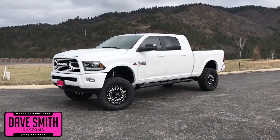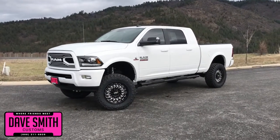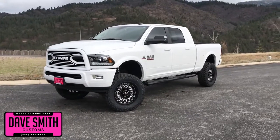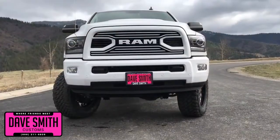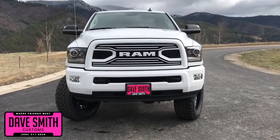Here at Dave Smith Motors, we pride ourselves on doing customized accessories better than anyone. Today, I want to give you a quick look and walk around this brand new 2018 Ram 3500 Laramie Mega Cab 4x4 in bright white clear coat exterior paint. This, my friends, is a prime example of what our Dave Smith Customs team can do for your new truck.